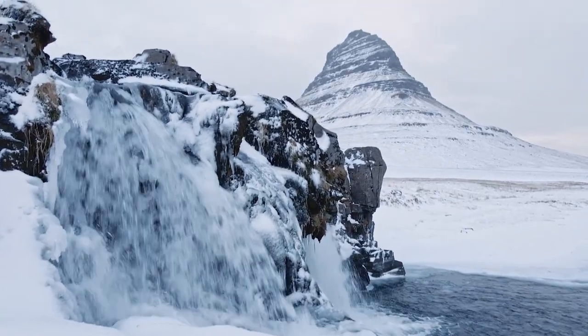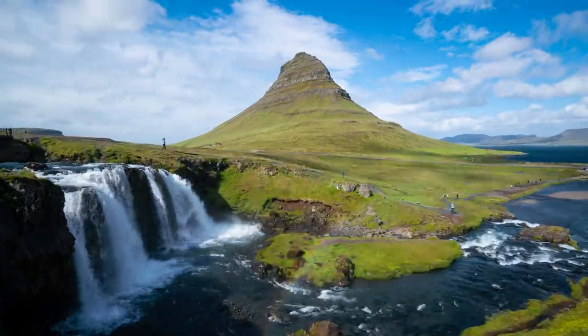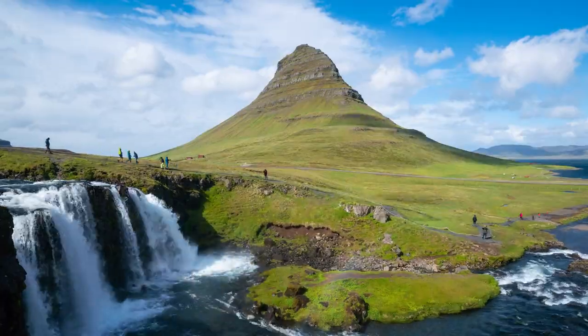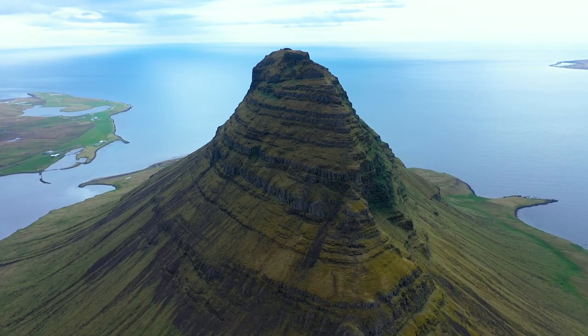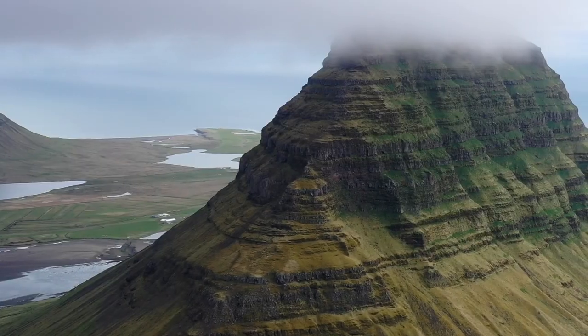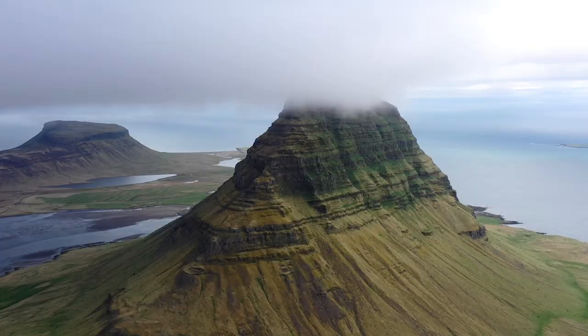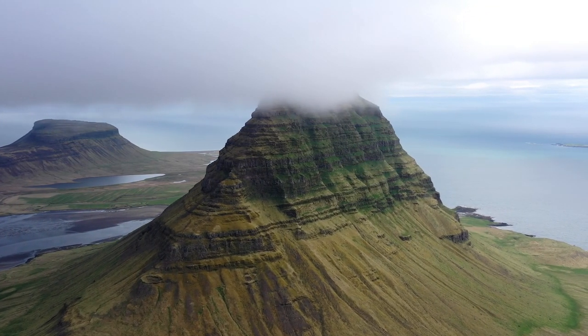Kirkjufell Mountain is one of the most iconic landmarks in Game of Thrones. It first appeared in the background of Season 6, but it wasn't until Season 7 that the mountain was shown in all its glory. The Hound had a vision of the dead marching past the mountain, which helped Jon Snow and his men find their way to fight the army of the dead. Kirkjufell Mountain is a must-see attraction when visiting Iceland.